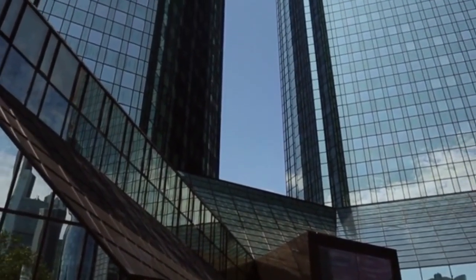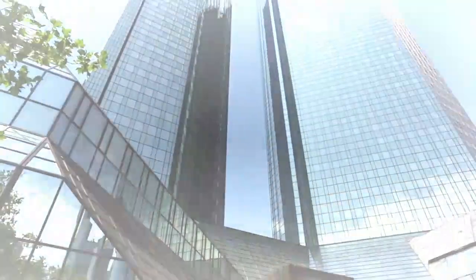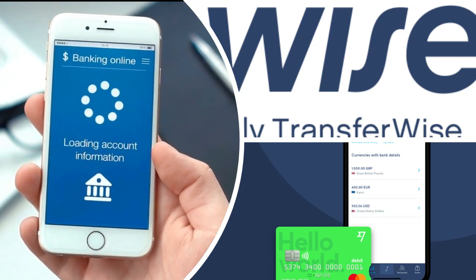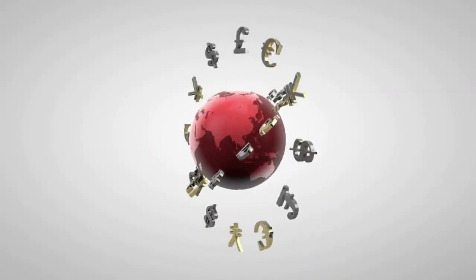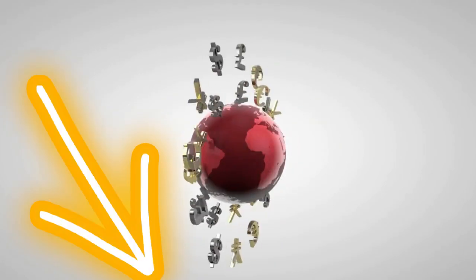Opening a bank in the Philippines is not your only option. Many expats use a service called WISE, commonly known as TransferWISE. Sending money in and out of the Philippines is extremely cost-effective and convenient when using WISE. I've added the link in the description below.